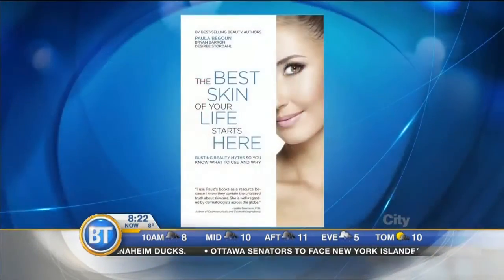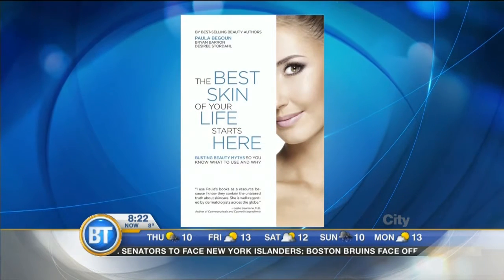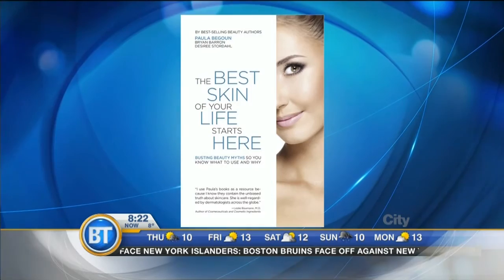Desiree Stordahl is with us, one of three who collaborated on this fine book, 'Have the Best Skin of Your Life.' Why wouldn't you want the best skin of your life? The best skin of your life starts here. This book is very scientific — we don't go off willy-nilly information. We really use resources that are peer-reviewed, published research to get to the nitty-gritty of what people need to know.